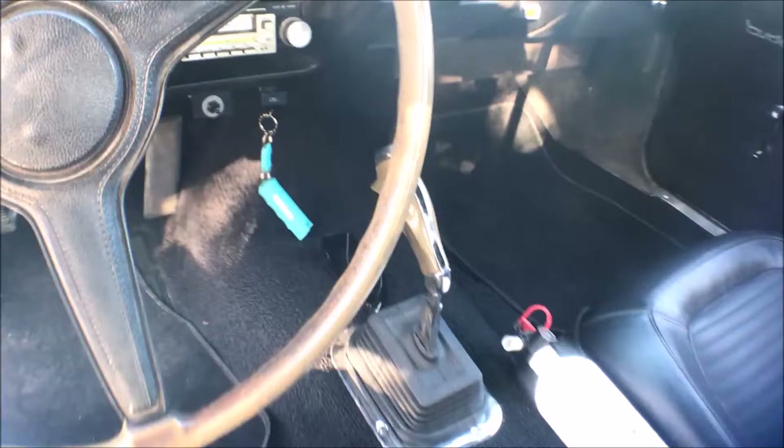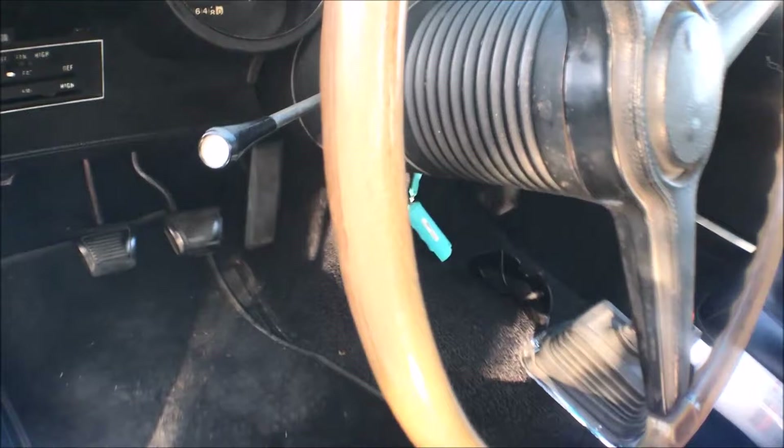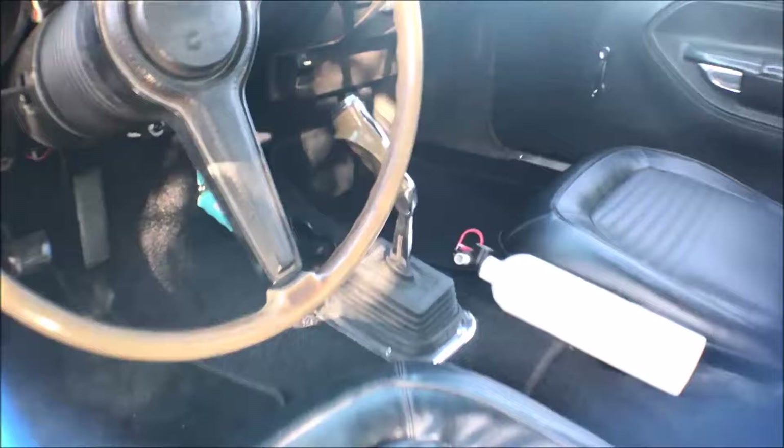The difference between a Barracuda and a Cuda is the performance package. A Barracuda usually had like a 318 engine, and the rear end was not a heavy duty rear end. This came with a Dana rear end, 410 gears, and a heavy duty suspension.